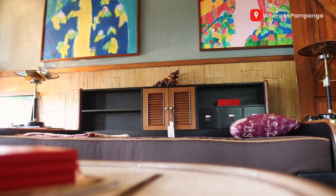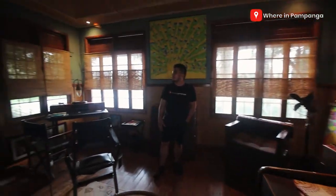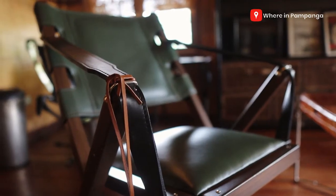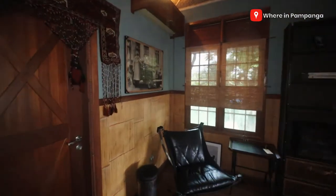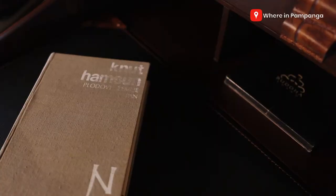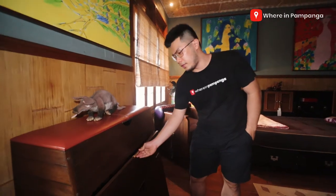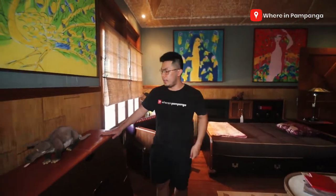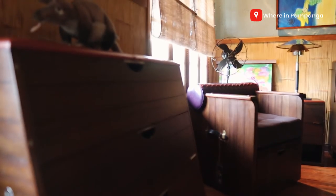Look at this bed — naiisip mo lang tong mga design na to sa mga TV sets or movies. Meron tayong mga camping chairs dito and look at the summer memorabilia, some classic portraits here. The owner is very into collector items — even yung mga gamit dito are more on modern classic design. Mostly makaka-appreciate dito yung mga old school type of people na ganito ang tipon nila.